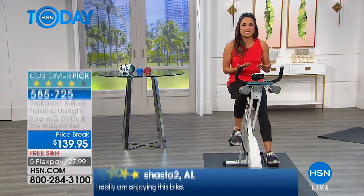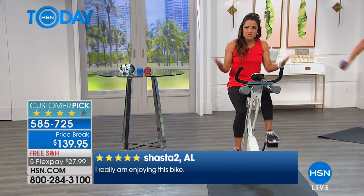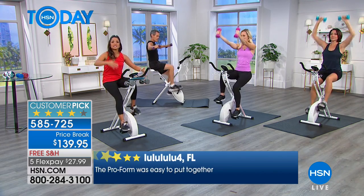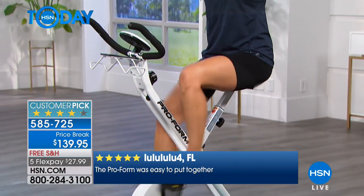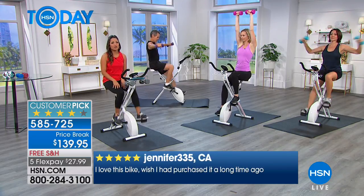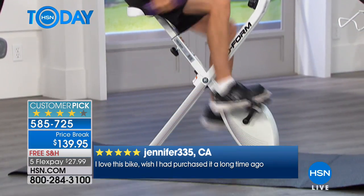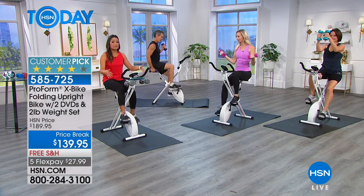Maybe you've got a whole row of clothes in your closet that you're waiting to get back into — this is the time. When you see these types of opportunities and you're sitting at home thinking, 'I've wanted to try it,' this is it. We're setting you up for success: you're getting the bike, the weights, and two DVDs with workouts on them. We've cut $50 off the price, eliminated shipping and handling, and the five flex payments are $27.99.